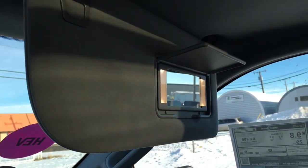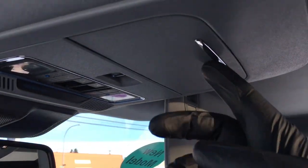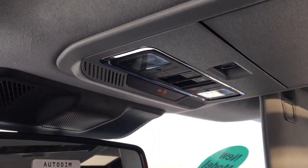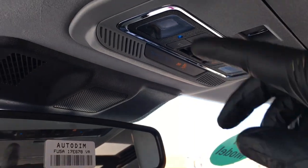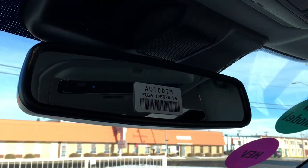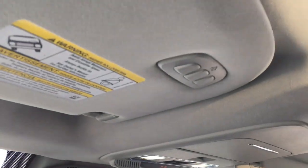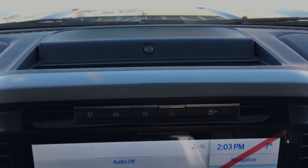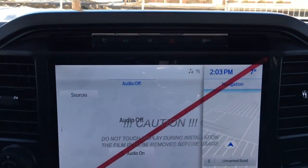In the driver and passenger visors we do have illuminated vanity mirrors. The overhead console has storage for glasses and controls for the sunshade and moonroof, as well as the power sliding rear window and lighting controls. There's also an auto-dimming mirror, and in the driver visor is a universal garage door opener. This Limited has a B&O audio sound system.